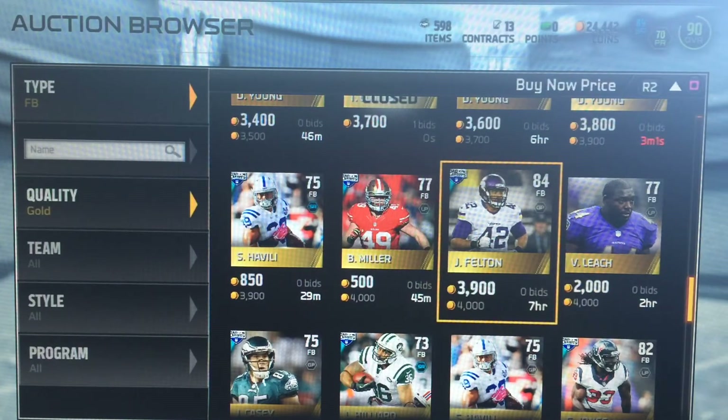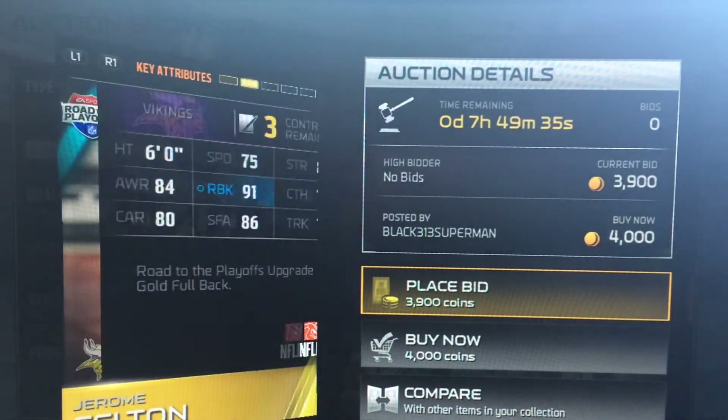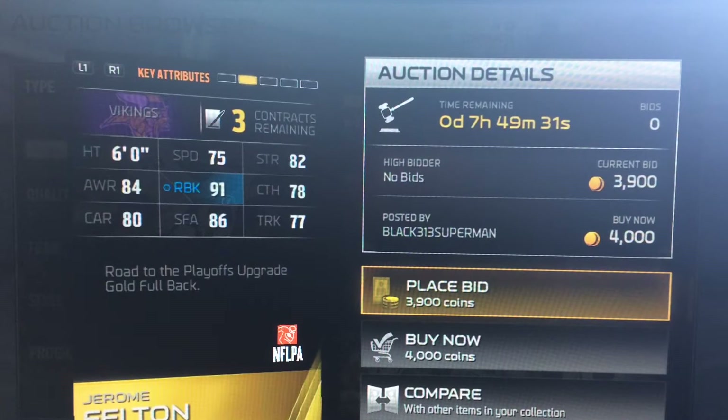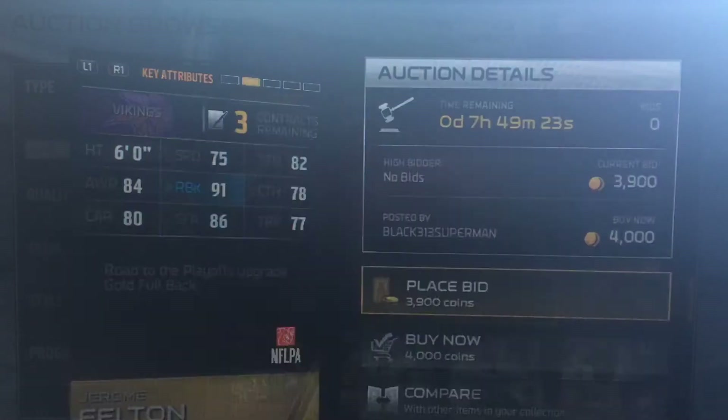This Jerome Felton — there's his base card that goes for less, but this one is better. Look at that run block: 91 run block as a fullback. 78 catch, 77 truck, 75 speed. You could throw him the ball and he'll catch it. 84 awareness — very good card.